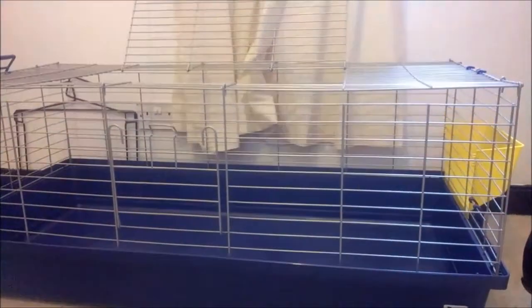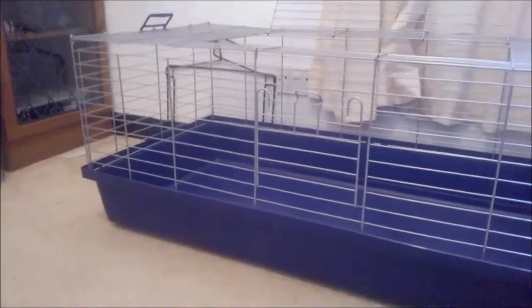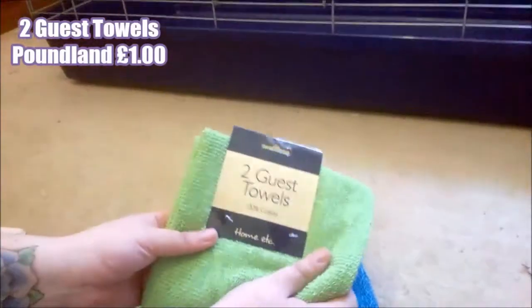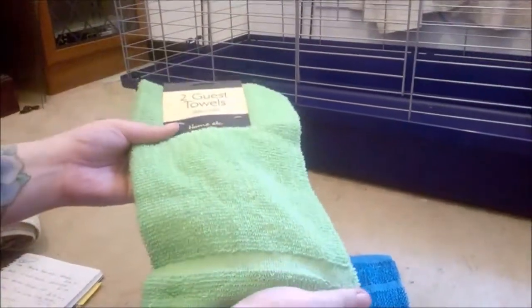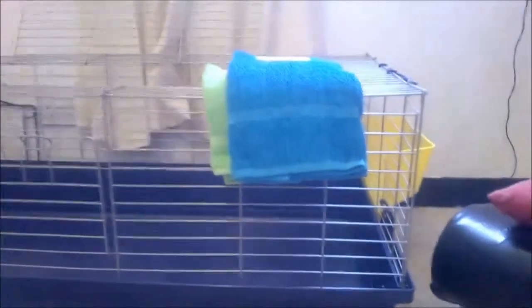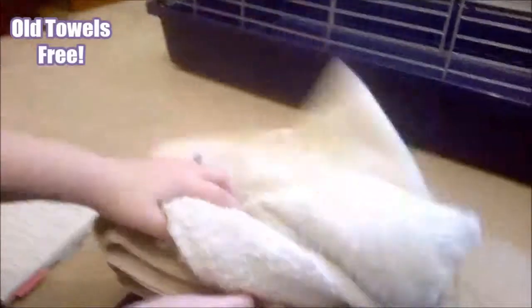Next, we are going down the fleece route for our guinea pigs. The first essential thing we needed is towels. We got guest towels from Poundland — they're a pound each and it's a pack of two, so one pack should cover the base of our cage. We got two packs of those, and we've also donated a few of our old towels, so those were free.